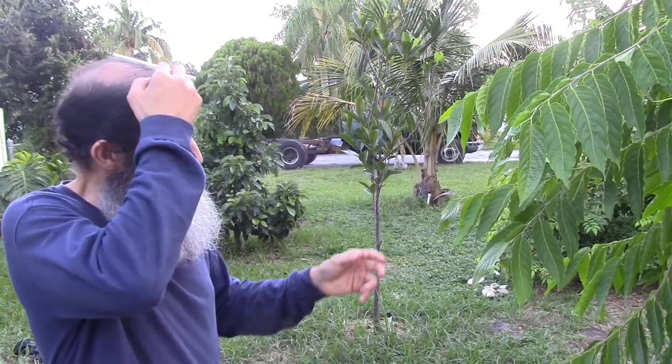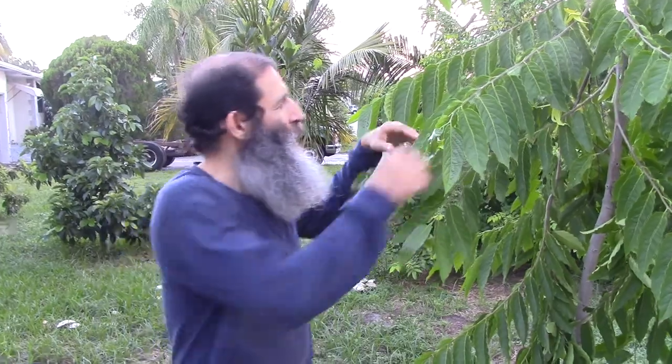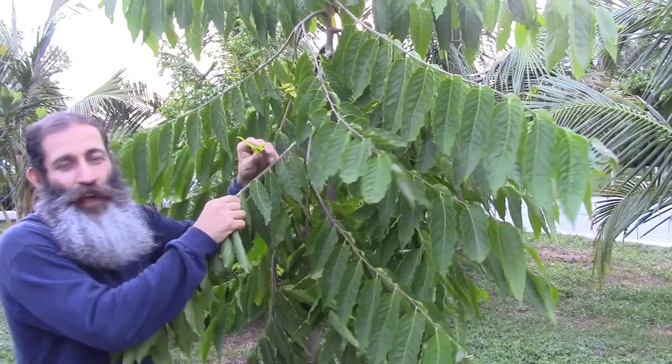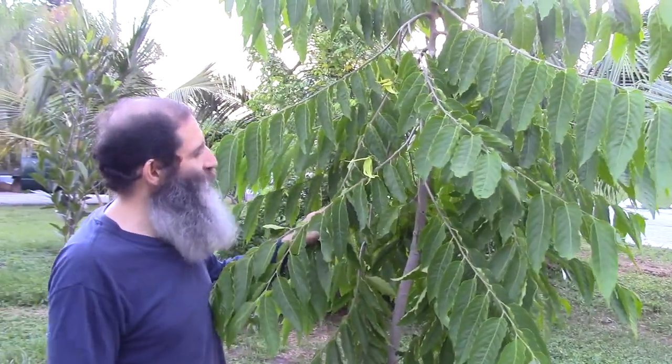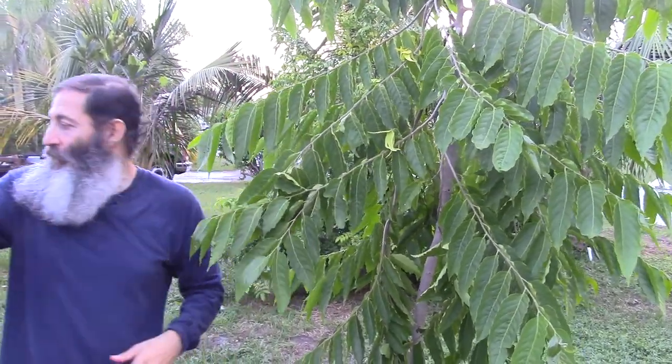I first told myself I wasn't going to waste time with trees that weren't edible, until I got one of these at another property. This is a ylang ylang tree and it has these flowers on it. These flowers smell like the best thing you could imagine. There are essential oils made from ylang ylang. It's just a great tree and it grows really big. When I first moved here, I had some fruitless palm trees in the front providing shade, but they weren't edible. So I got rid of them and put this ylang ylang tree in. I'm really excited about it.